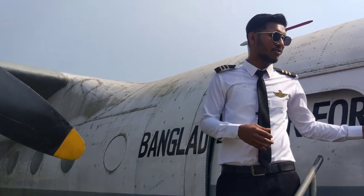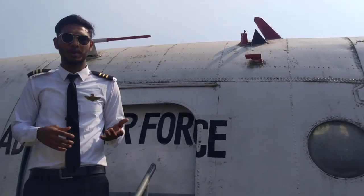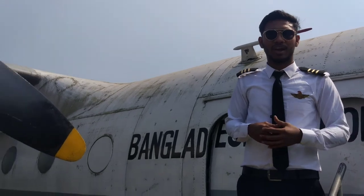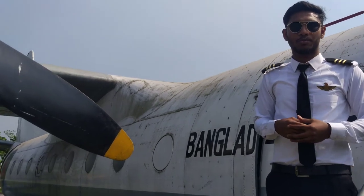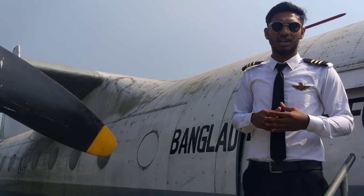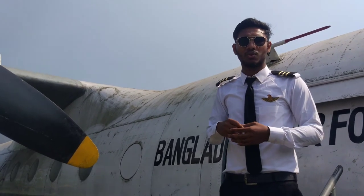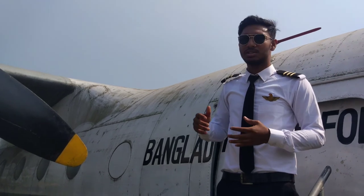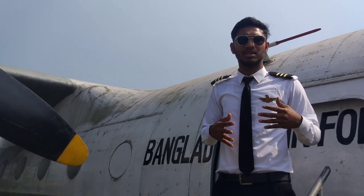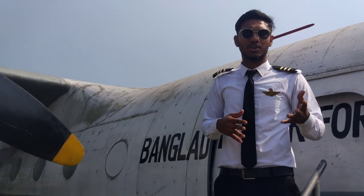Now I will tell you about this aircraft. This aircraft model is Antonov 24 PV. This aircraft has two turboprop engines. This engine's fuel efficiency is low and mechanical efficiency is very high. This engine is quite rare, but it is used in some small Cessna and similar aircraft.